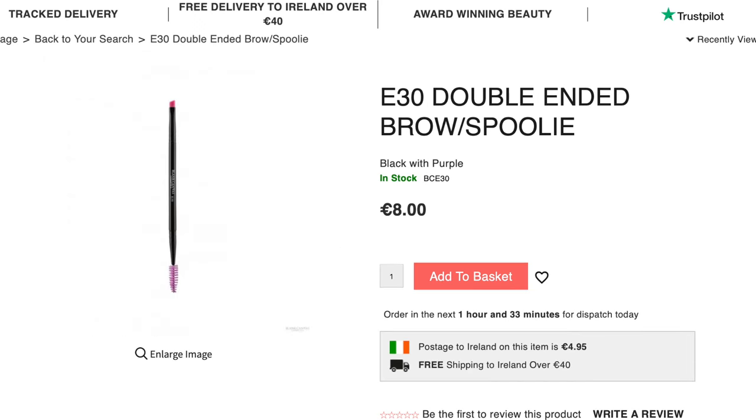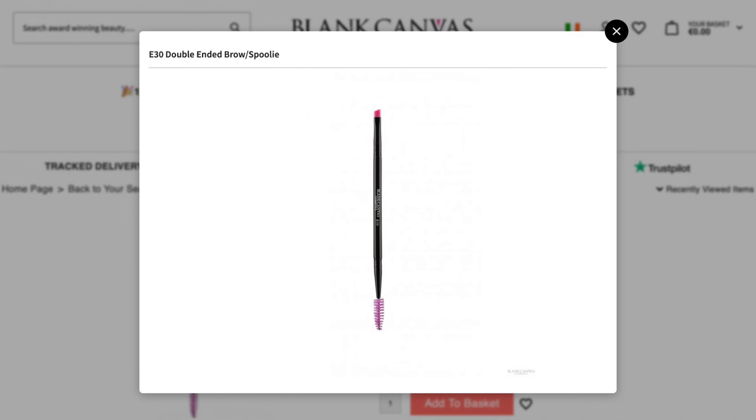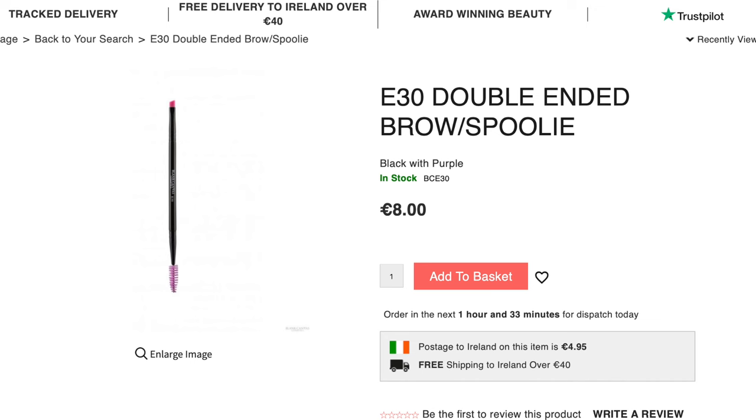Another brush I'd add into the essentials is a brow brush. So this is the E30 — this is an angled brush and a spoolie. Of course, you can just use an old mascara wand that you've cleaned, but it is really handy having a clean spoolie. And this can be used on your brows...